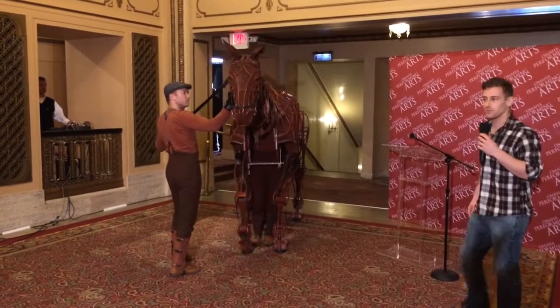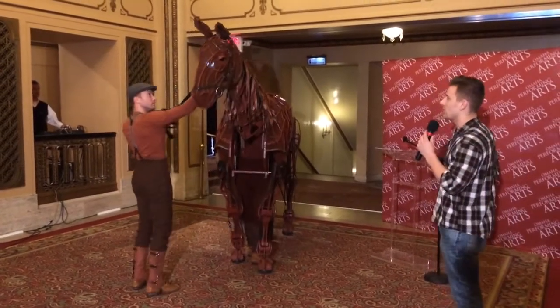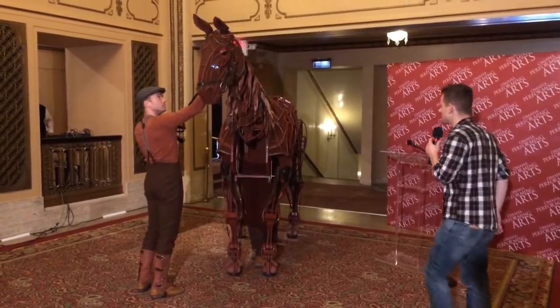Now Joey, as you can see, is operated by three puppeteers. We have what we call the head, the heart, and the hind.